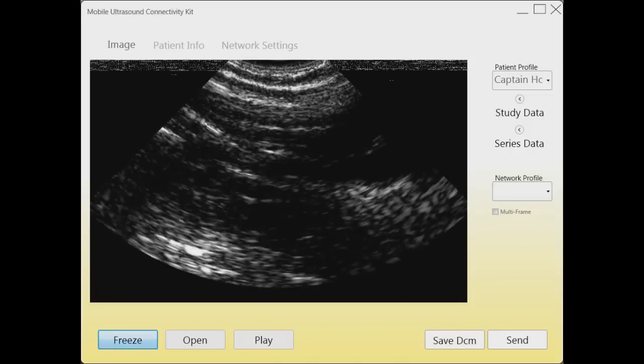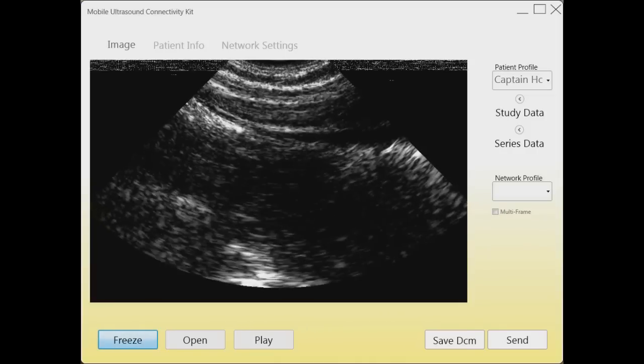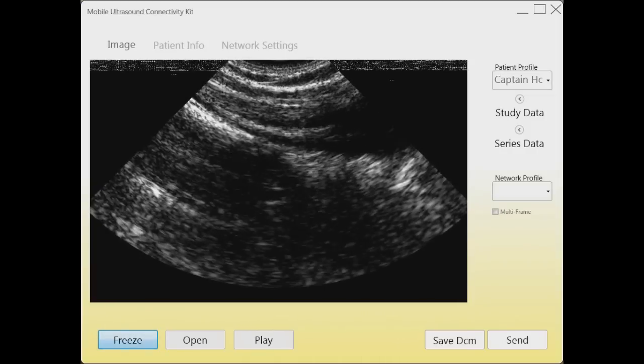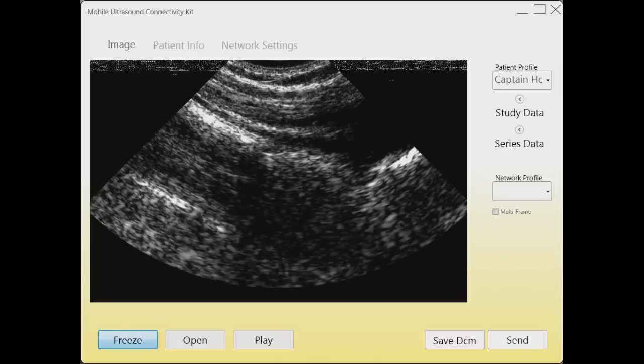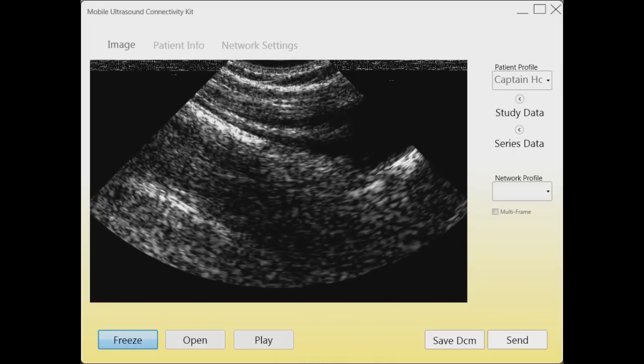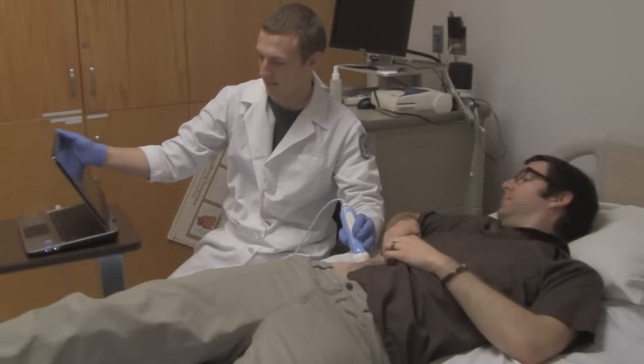The device can display live ultrasound data to be interpreted and analyzed by an operator with a patient at their side. The interface minimizes training and makes it easy for operators to quickly perform an ultrasound diagnosis.